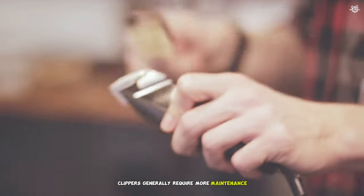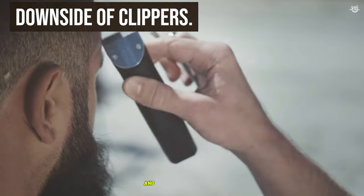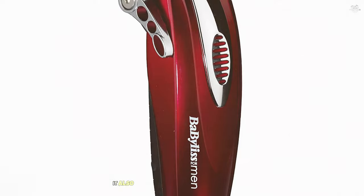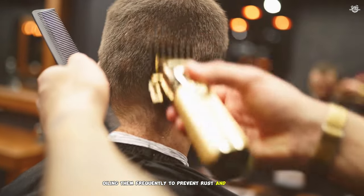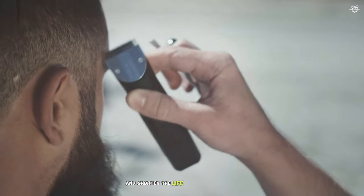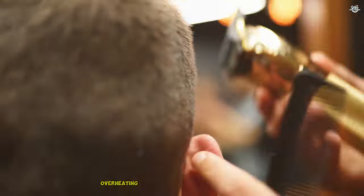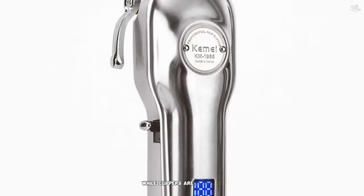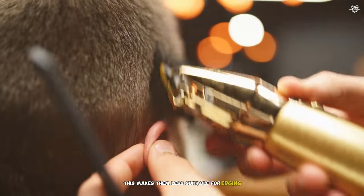Downside of clippers: Hair clippers are generally larger and heavier than trimmers. This can make them cumbersome to handle, especially for extended periods, leading to hand fatigue. They also require regular maintenance to function optimally — cleaning the blades, oiling them frequently to prevent rust and overheating, and ensuring the motor is in good condition. Neglecting maintenance can shorten the lifespan of the clipper. Clippers can also overheat with prolonged use, especially if not properly lubricated, which can cause discomfort or burns. While excellent for cutting large sections of hair quickly, they lack the precision needed for detailed work, making them less suitable for edging and fine detailing.